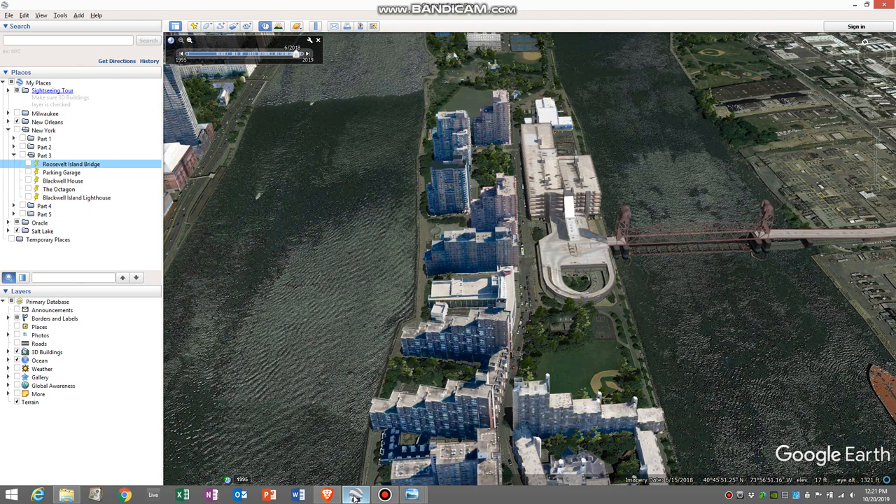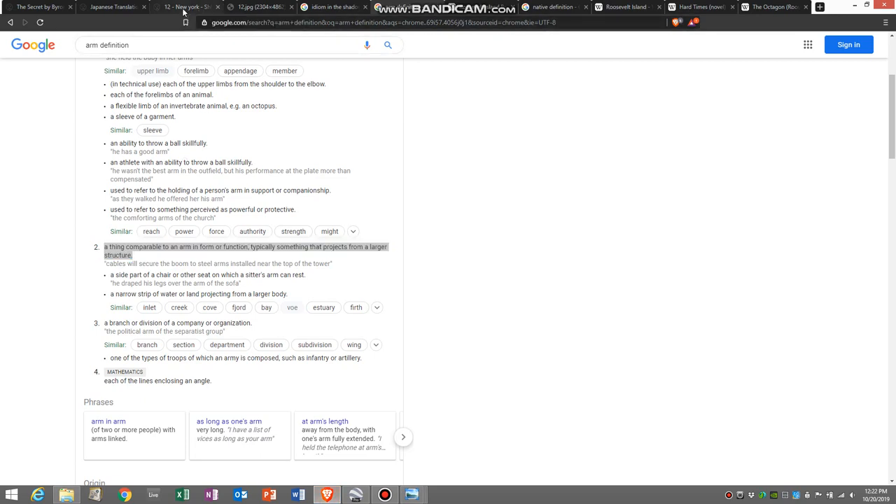The Roosevelt Island Bridge is the only way for cars to get across to the island now — the lift off the Queensborough Bridge closed in the 50s. It's a vertical lift bridge, so it goes up or down to allow boats to go underneath it, though they really don't use it for that purpose anymore. The only time they'll raise it is when the United Nations has people in town and they want to limit traffic to the island for security reasons. So it's a good fit for 'in the shadow of the gray giant, find the arm that extends over the slender path.'